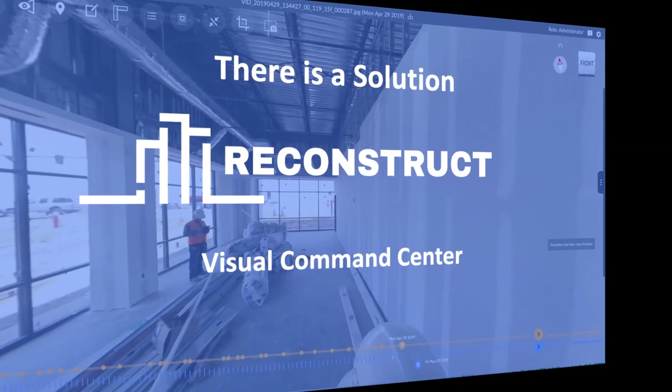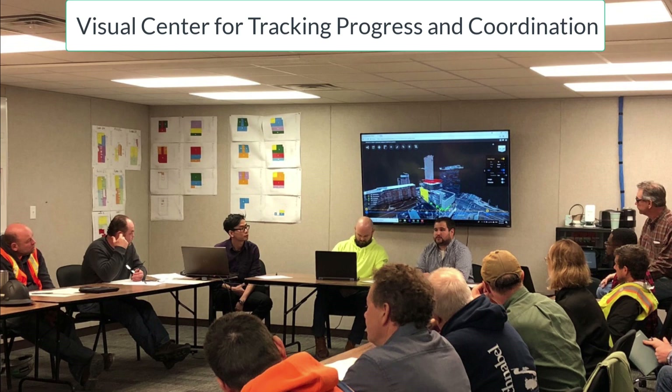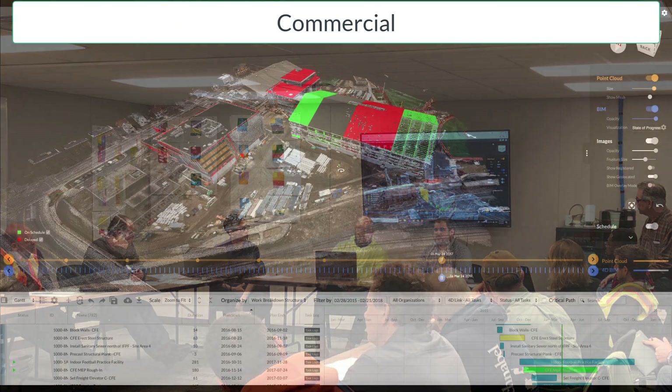Today there is a solution. Reconstruct's Visual Command Center offers data and analytics for tracking progress, productivity, and schedule risk. Use Reconstruct in coordination meetings with subs and owners.